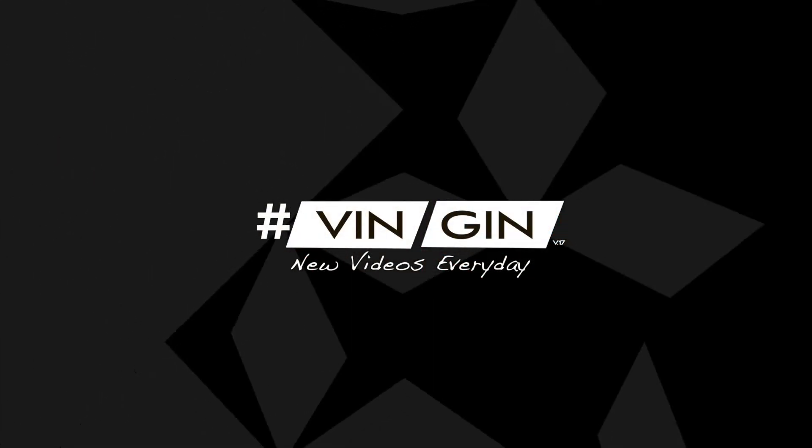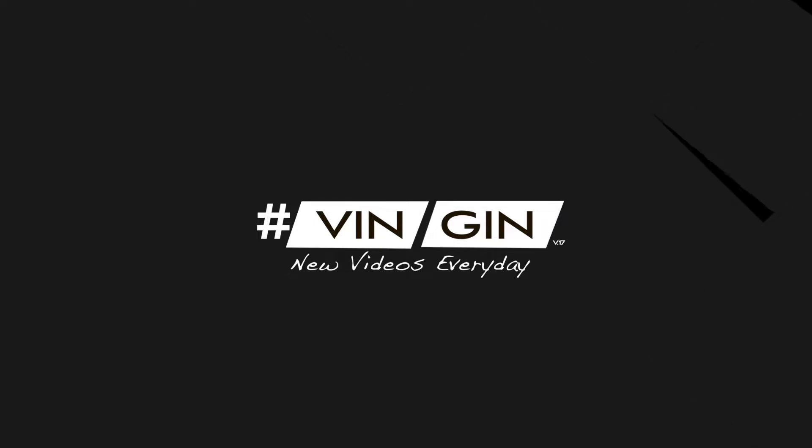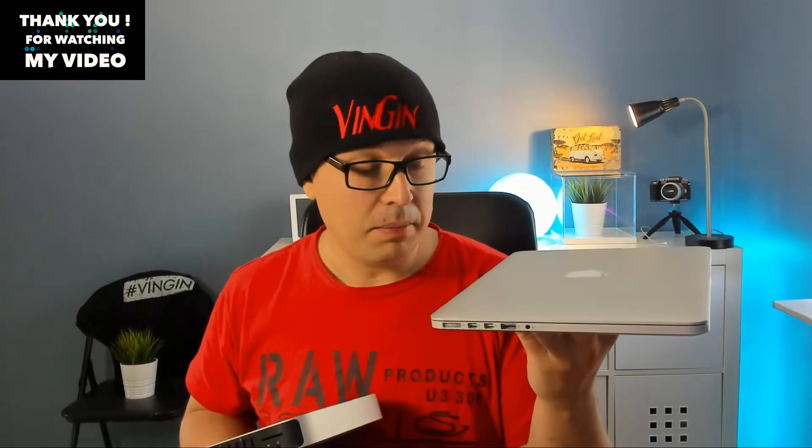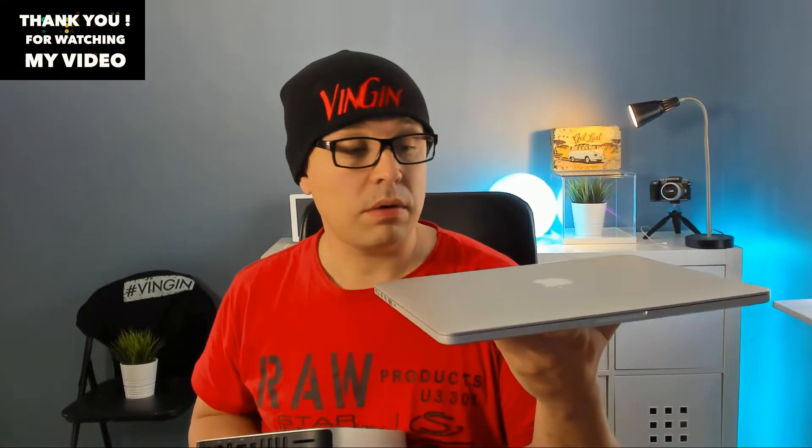Hi, today we're gonna talk about Mac Mini or MacBook — which one should you get? Let's find out. What we have here is a MacBook Pro Retina, late 2013 model. I use this every day, I really love this machine, it's a wonderful machine to use, but if you're gonna get a new one today, it's actually kind of pricey.